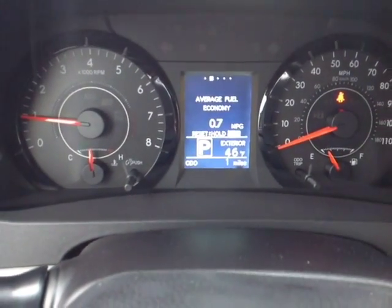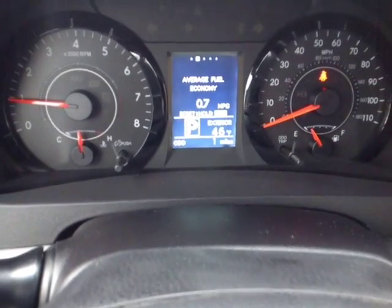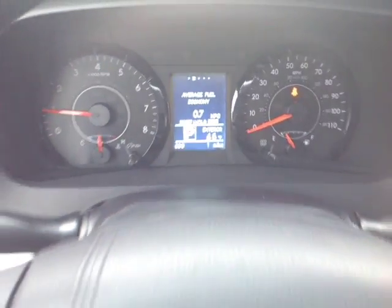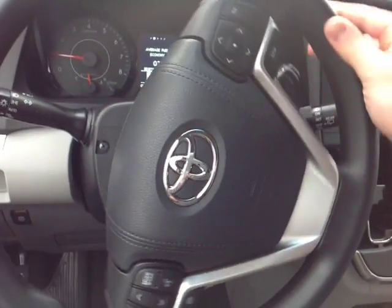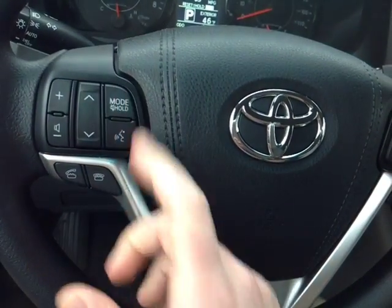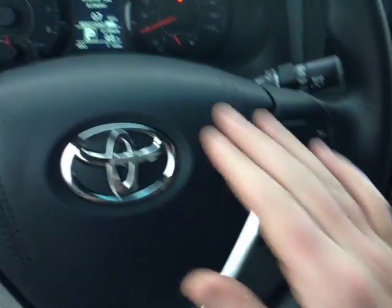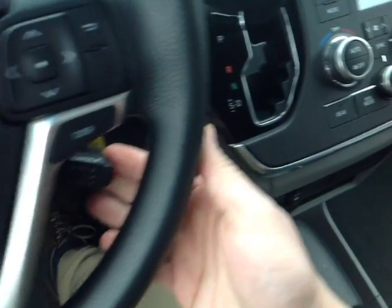Right here you have a very well animated instrument panel with a multi-information display featuring your outside temperature, all of your trip information, and several different ways to monitor your fuel economy. Electronically powered steering is very responsive and easy to use. On the left side of the wheel you'll find volume, track and mode adjustments, as well as speech recognition and Bluetooth for your compatible phone. On the right you can adjust that center display with these buttons here, and cruise control is also standard.